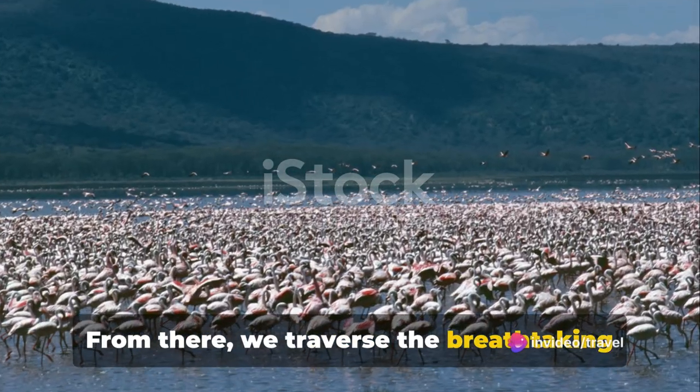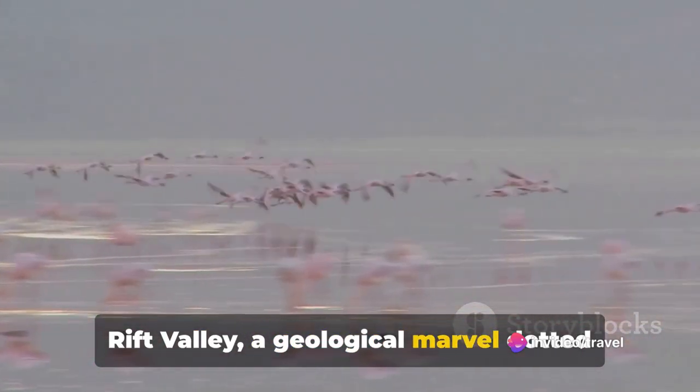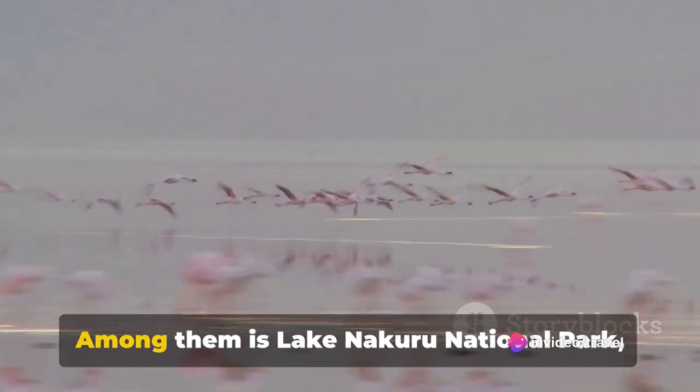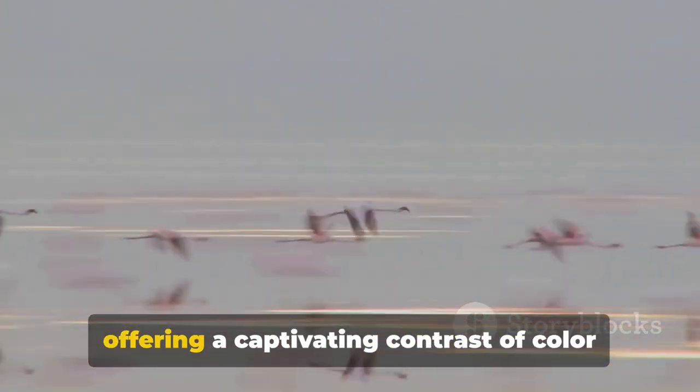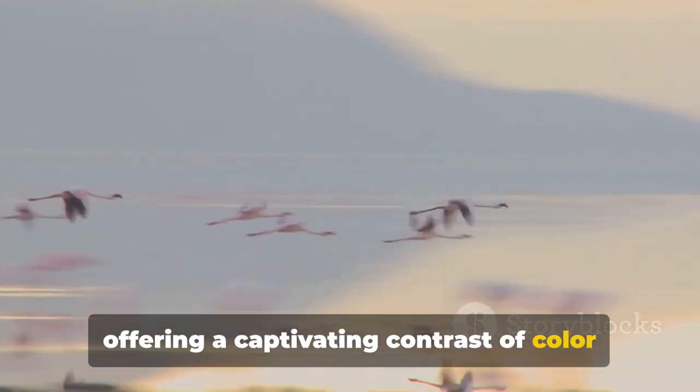From there, we traverse the breathtaking Rift Valley, a geological marvel dotted with beautiful lakes. Among them is Lake Nakuru National Park, a sanctuary for flamingos and rhinos offering a captivating contrast of color and life.